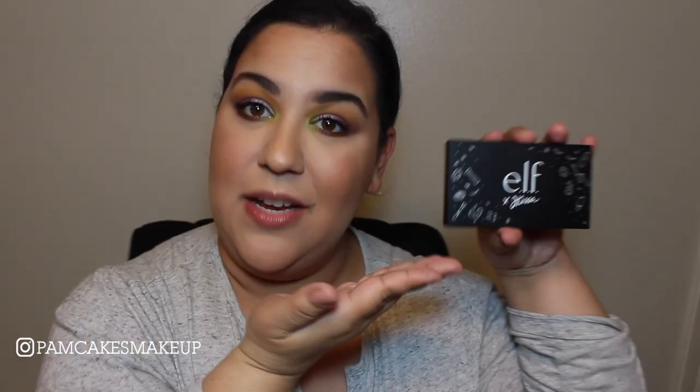Hello my dears and welcome back to my channel! For those of you who don't know me, my name is Pamela and today's the last day of my one palette for a week series. In case you missed the first few days, they'll be linked down below, but just know this week I rocked the e.l.f. x JKissa palette and I had so much fun this week.